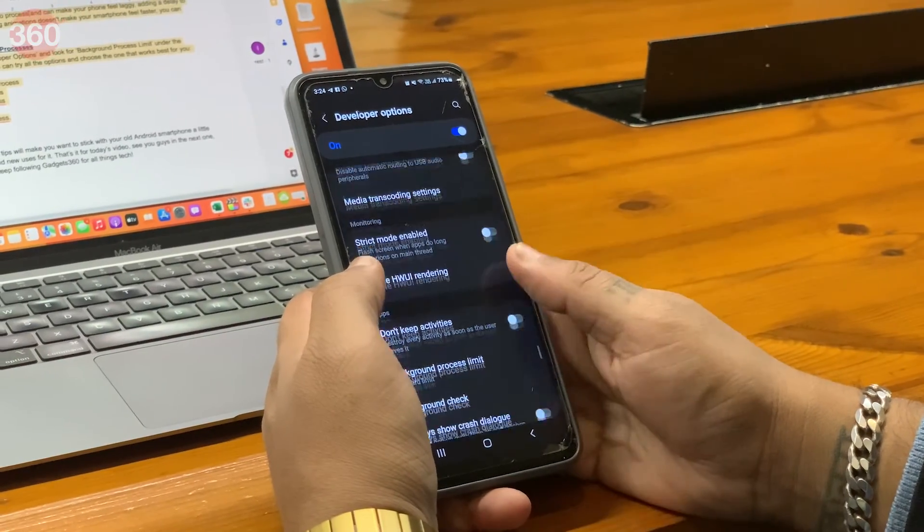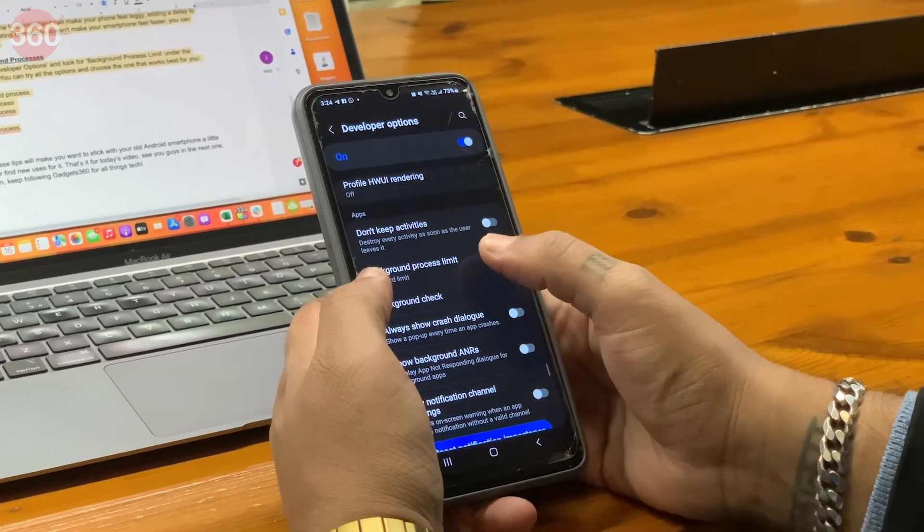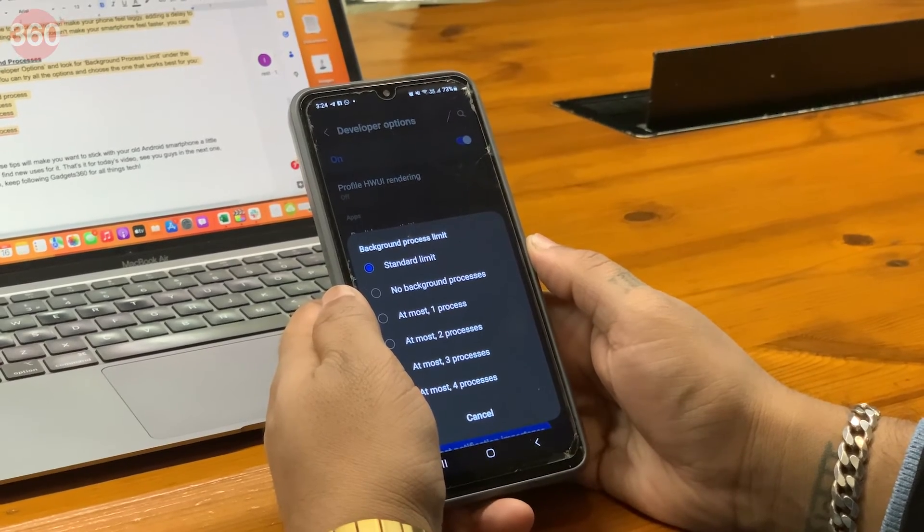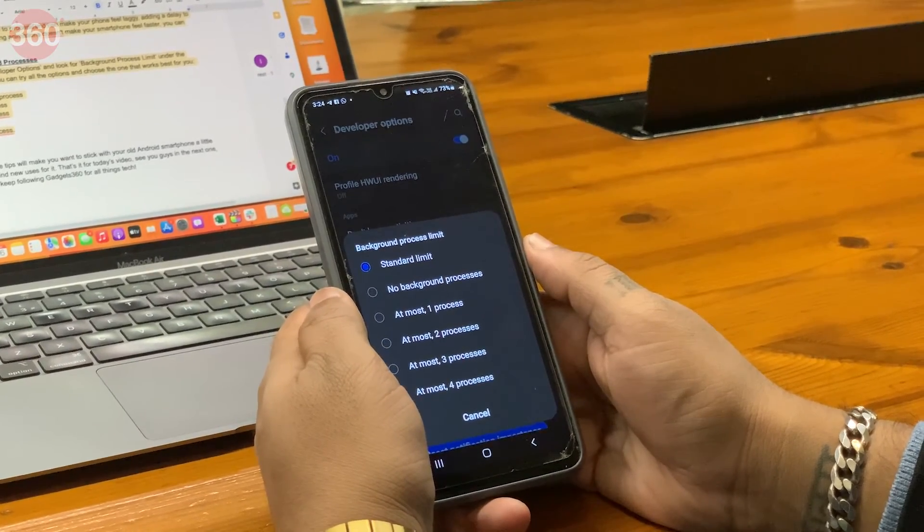Head to the developer options and look for background process limit under the apps heading. You can try all the options and choose the one that works best for you.